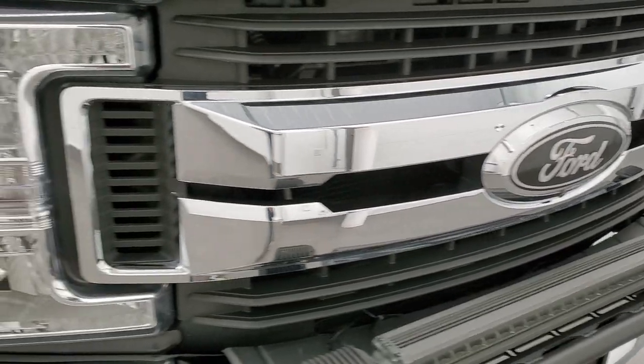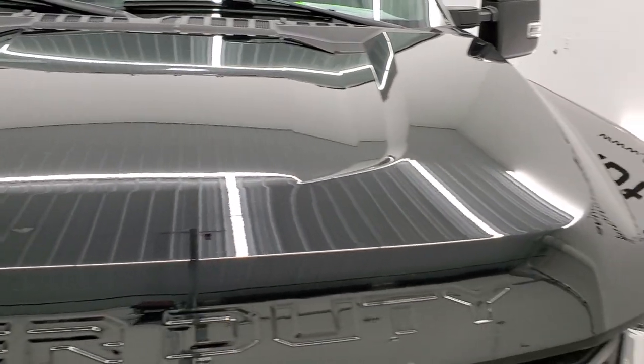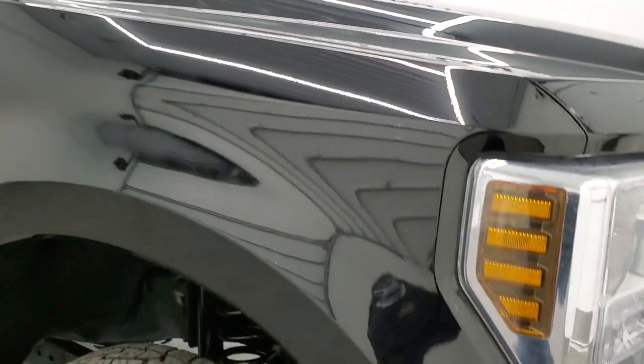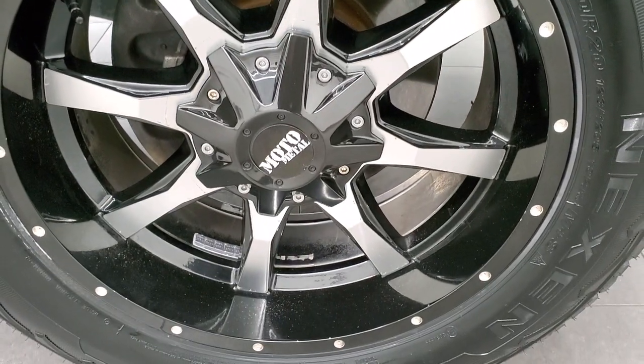Chrome trimmed grille, and this one does have the 360 camera which we'll check out in a little bit. The hood is in very nice shape — I didn't see any major dents. The passenger side front fender looks really good, the paint is really nice on this truck. I didn't see a lot of scratches or anything.